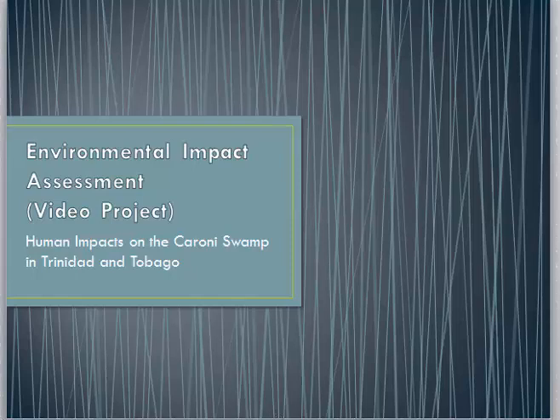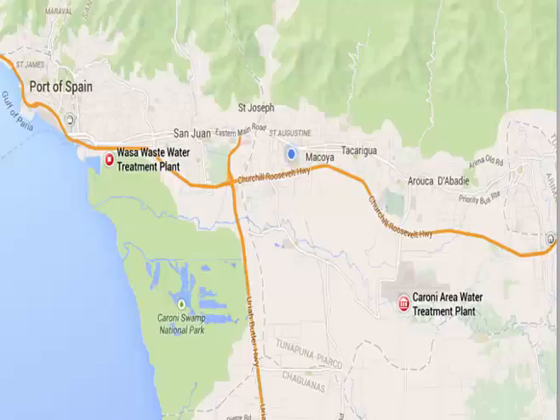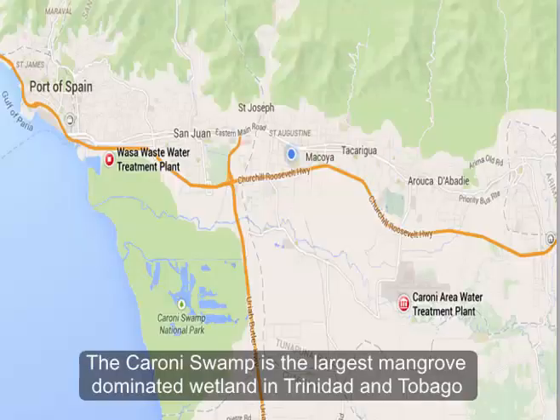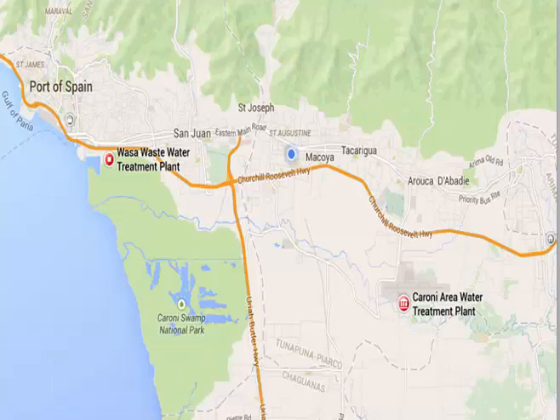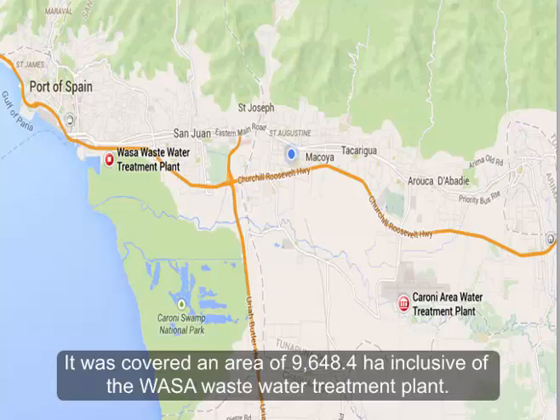This video project is part of an environmental impact assessment course and it looks at the human impacts on the Caroni Swamp in Trinidad and Tobago. The Caroni Swamp is the largest mangrove-dominated wetland in Trinidad and Tobago. It is situated on the west coast of Trinidad, 3.5 kilometers southwest of the capital city, Port of Spain. It once covered an area of 9,648.4 hectares, inclusive of the WASA wastewater treatment plant.